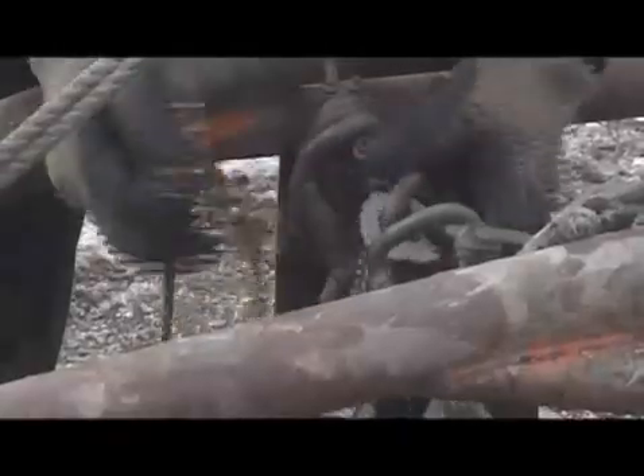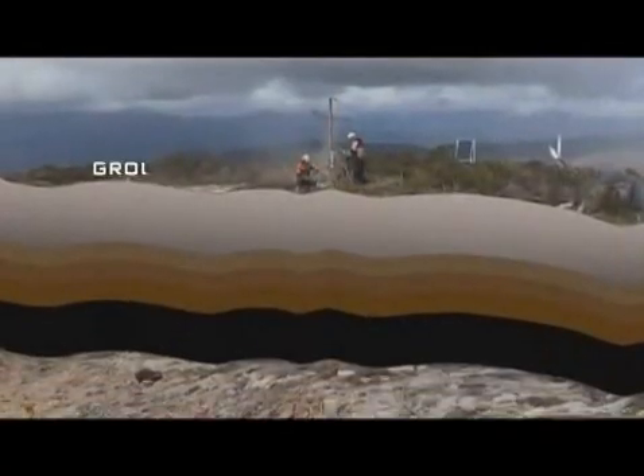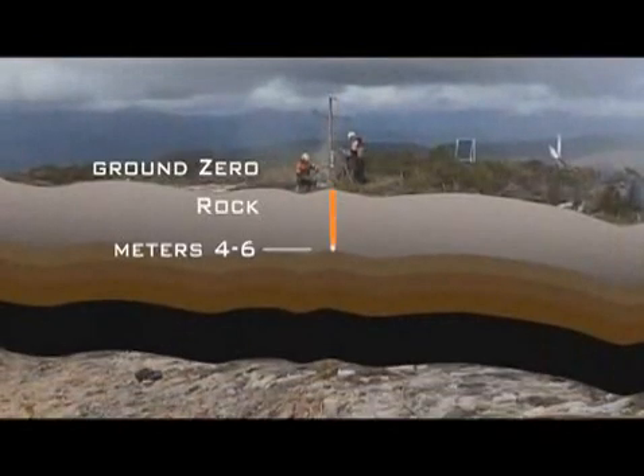The remote nature of this site means all large equipment and parts need to be flown in by helicopter. To access the slug for anchoring, heli-portable drilling rigs are used. The anchors are 4 to 6 metres deep with a hole diameter of 76 millimetres.